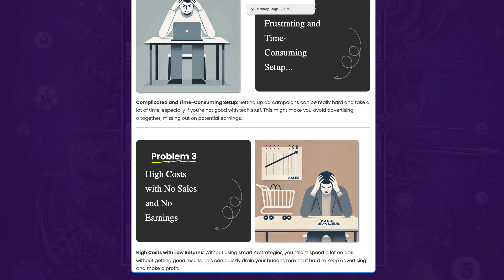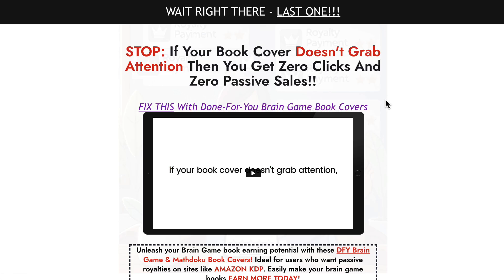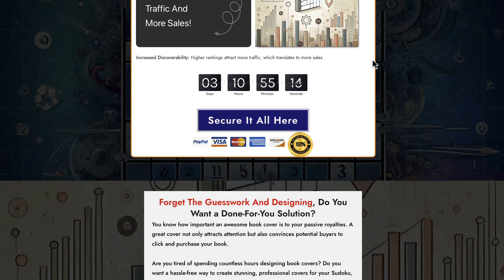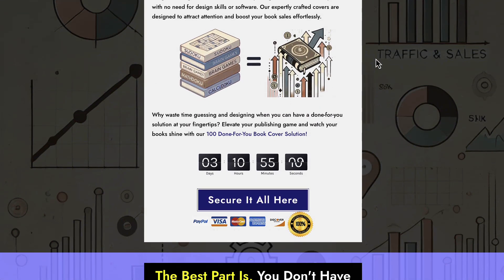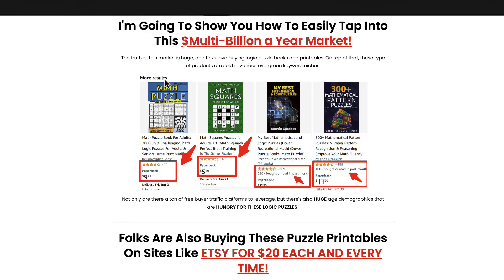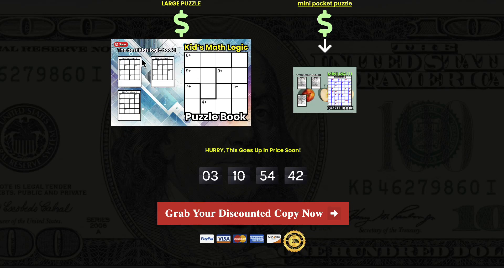OTO 3 is a done-for-you package of brain game book covers. Covers sell books — they are what buyers see first and what draws people in. Looking at the examples on the sales page you can see they really stand out, using bold greens and blues, showing the puzzles. They look professional and simple — for example 'My Magic Logic Puzzle' — and they clearly show what the book is about.